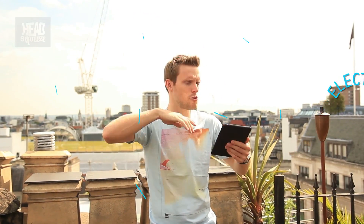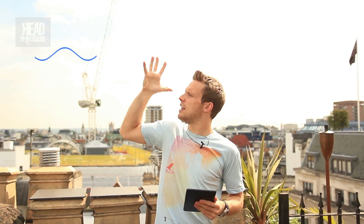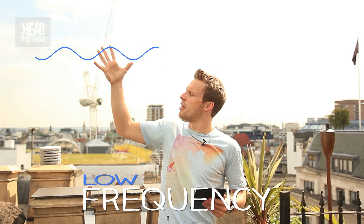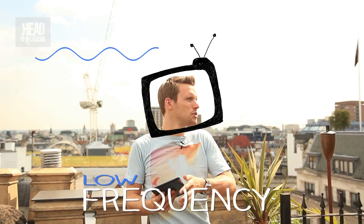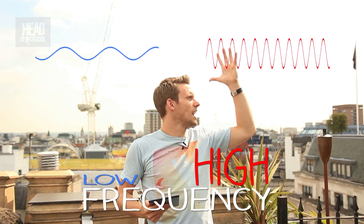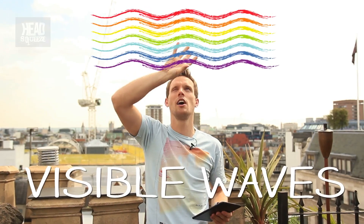Now they're not something to worry about — we are surrounded by them all the time. In fact, there's a whole frequency range of these waves around us. From really low frequency waves that carry radio or TV signals, right up to high frequency waves like UV rays or X-rays. In the middle, you have what we call the visible range — waves with frequencies that we can actually see with our eyes. We see them as different colours.